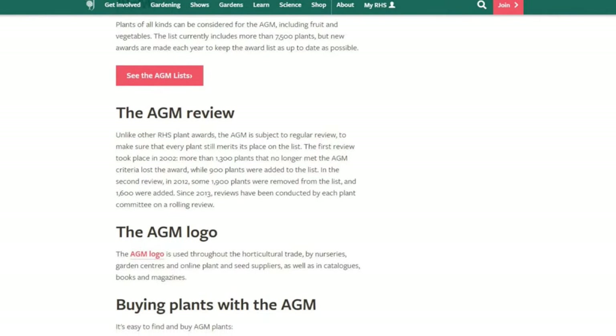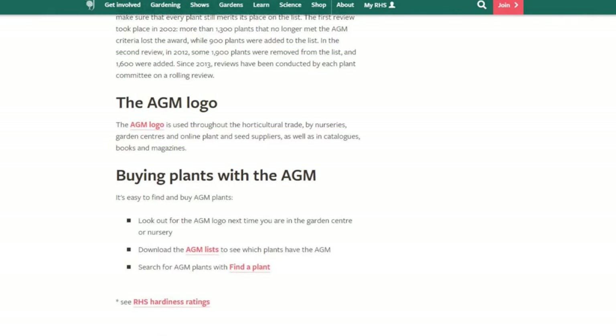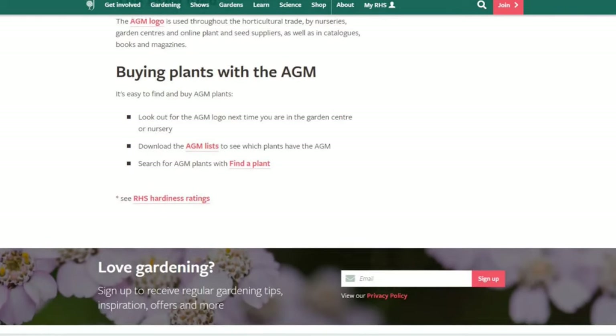Plants with an AGM are suitable for growing in the UK but are also suitable for gardeners in Europe and North America with similar weather conditions — USDA plant hardiness zones 6 through 9.